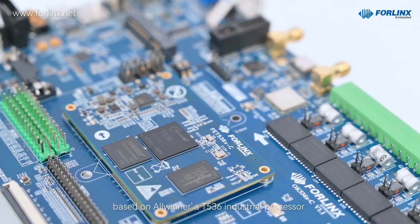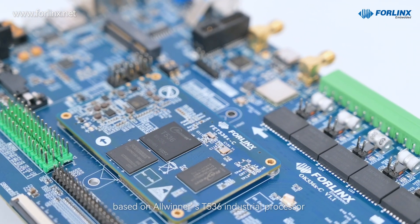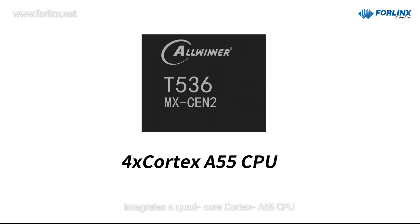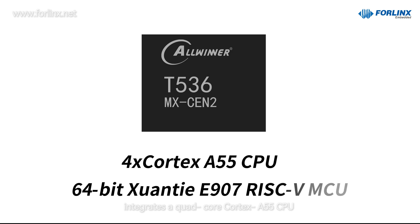FE536C SOM, based on Allwinner's T536 industrial processor with a 1.6GHz clock, integrates a quad-core Cortex-A55 CPU and 64-bit Shantai E907 RISC-V MCU for efficient data processing and real-time control.